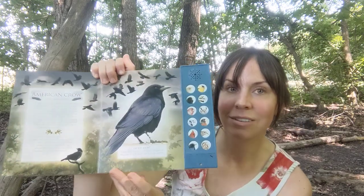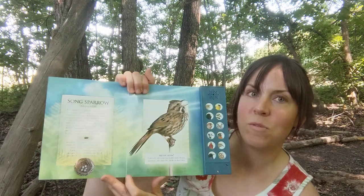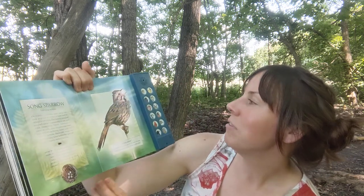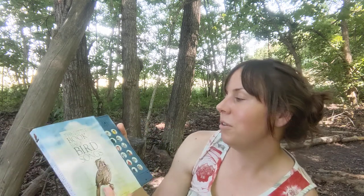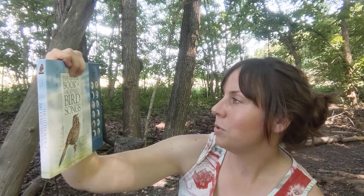Then we get to the American crow — brilliant birds — and the song sparrow. So yes, if you're looking for a fun book about birds to read to your children, this is a really good find, because the kids can press the buttons and then they can also learn the sounds of the birds local to their area, if they live in the prairie lands or eastern woodlands of North America. Hope everyone's having a great day. See you next time. Bye.